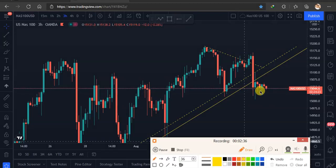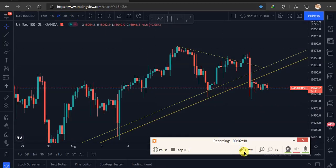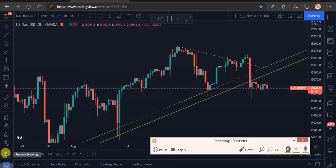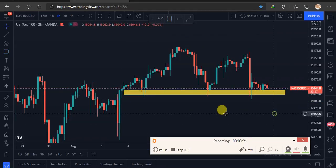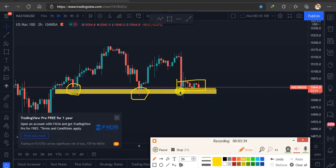Even if we broke the support, we also have a structure we can rely on. Look at how many candlesticks respected this area on the two-hour timeframe — they are unable to break this area. Look at this zone — it's a very nice zone where we should focus at the moment. When we clear the chart and start fresh, you can see the market respected this area, with thousands of candles respecting it.